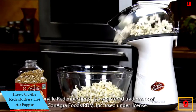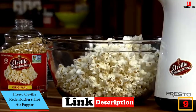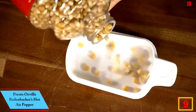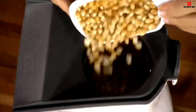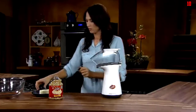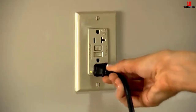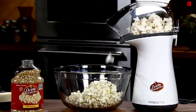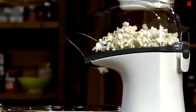Moving on at number 9, we have the Presto Orville Redenbacher's Hot Air Popper. The key selling point is the way it lets you make popcorn without using oil, so you can get away with a two-cup serving containing just 30 calories. There's no reason to go without popcorn on movie night even if you're on a diet. You can generate up to 18 cups of popcorn in less than three minutes.